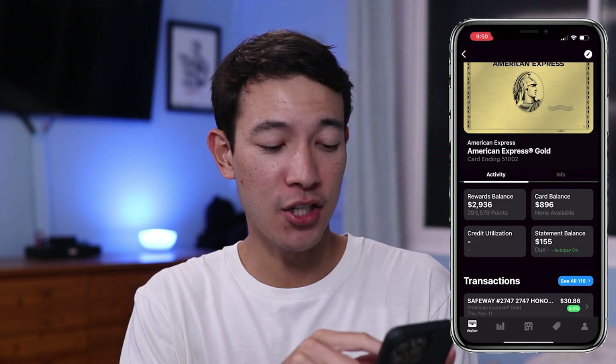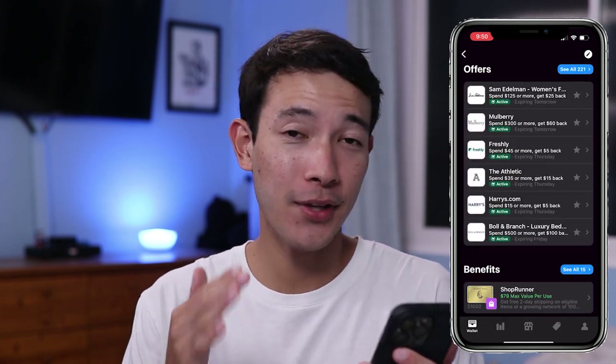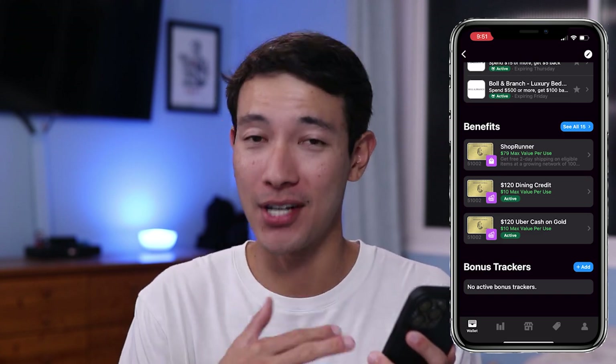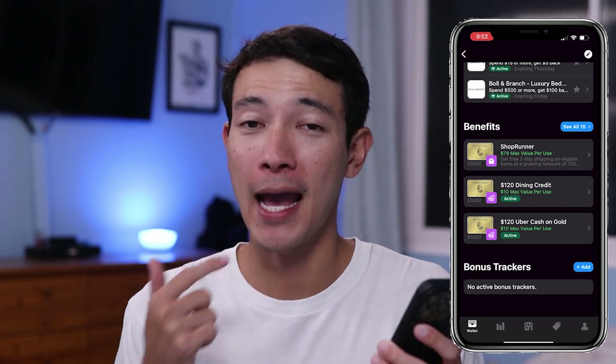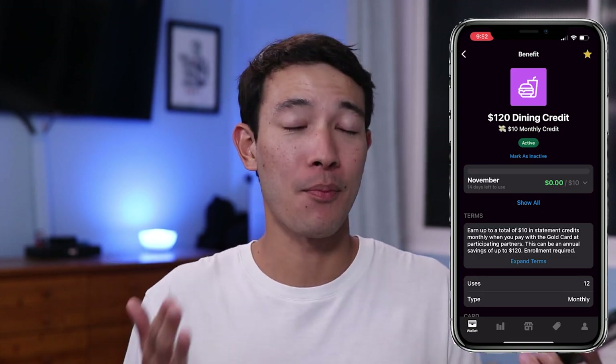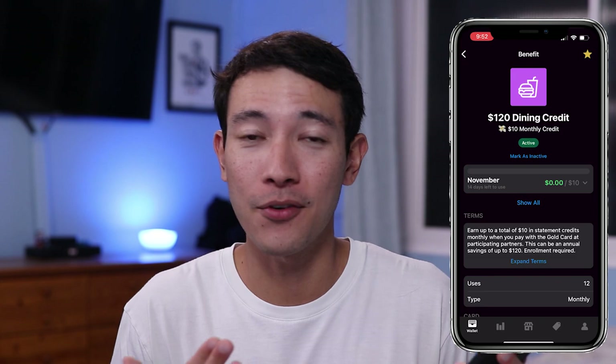If you go back to the activity tab and scroll down past the transactions, you actually see all the offers for that credit card and also all the benefits for that credit card. This is huge because I used to keep a notes app to track all that, and it got complicated to keep updating benefits for all my credit cards. Max Rewards actually allows you to mark a benefit as active and will track to make sure that you use it that month. So no longer do you have to set a reminder to use your Uber Eats or dining credit for your Amex Gold card — Max Rewards will actually track it for you.